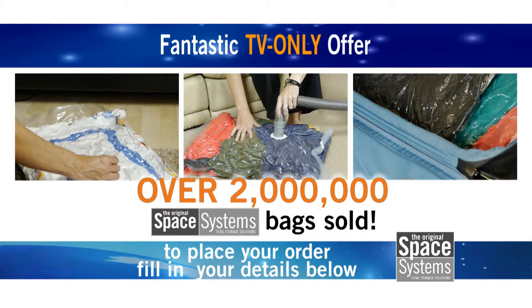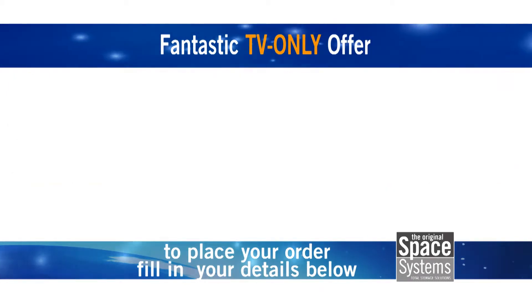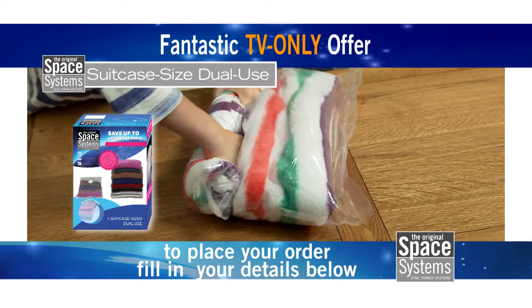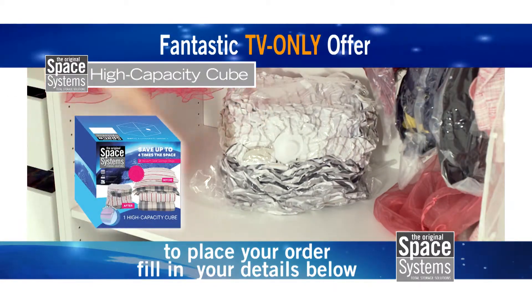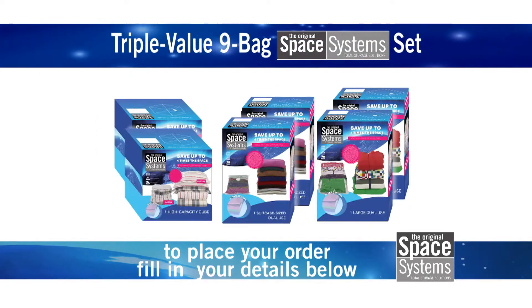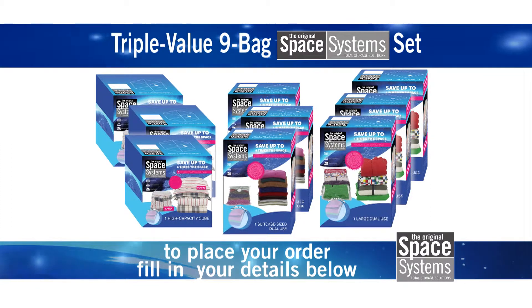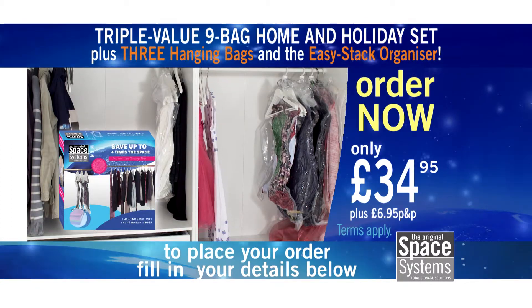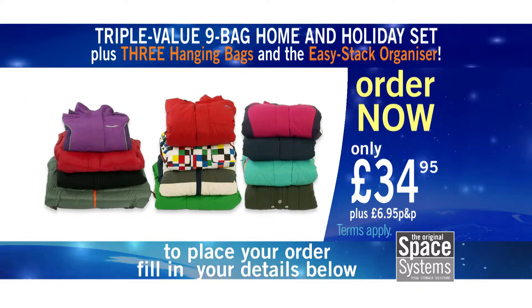With over 2 million bags sold in the UK alone, Space Systems are perfect for travel or around the home. With this TV only offer you won't just get one suitcase size dual use bag, one large dual use bag and one high capacity cube — you won't even get two. No! With this triple value set you'll get three suitcase size dual use bags, three large dual use bags and three high capacity cubes, plus three wardrobe hanging bags and this organiser, which holds packed dual use bags making them easy to stack or store.